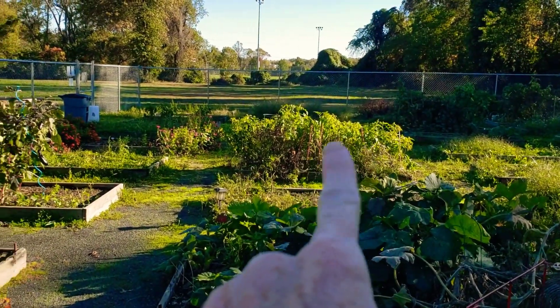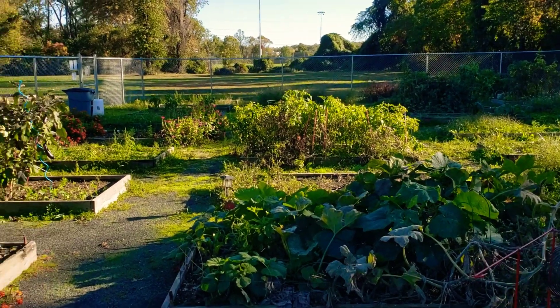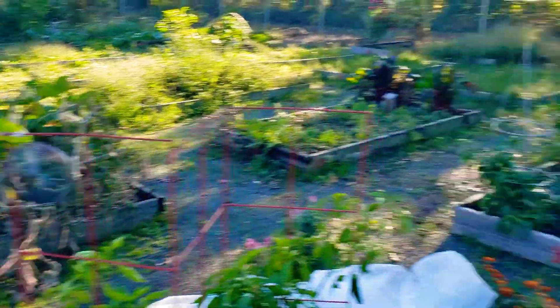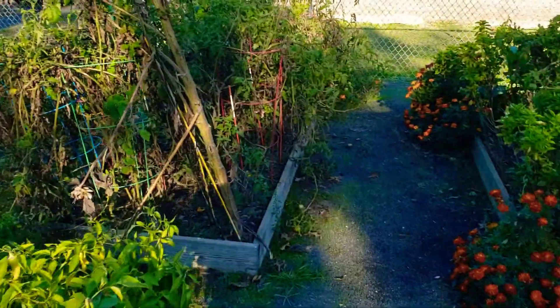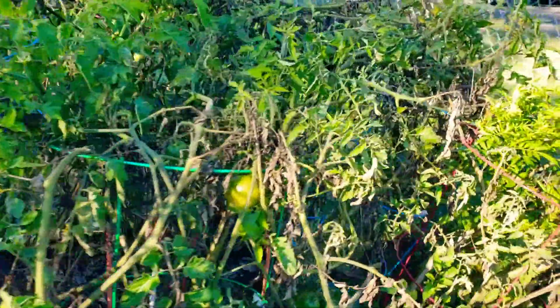Down there, we already know that's tomatoes and peppers. Some basil, odds and ends of things. So this is it for down here. This is the other bed, which was all those Russian tomatoes, but any green tomatoes that are salvageable, we will be picking.